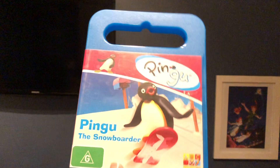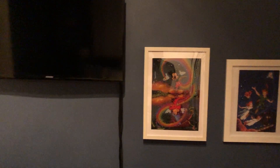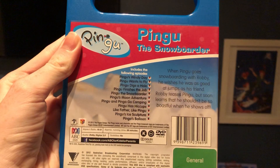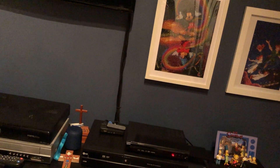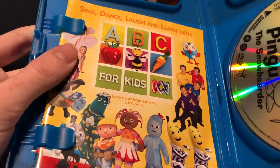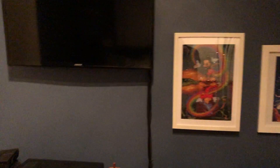The next one I have here is Pingu the Snowboarder. Here's the front, the spine, and the back. Here's the disc, and inside it also shows the ABC for Kids DVD pamphlet with the titles available to buy.